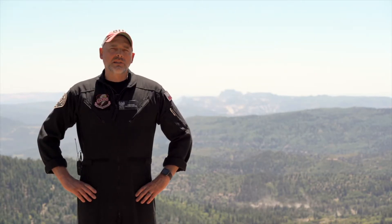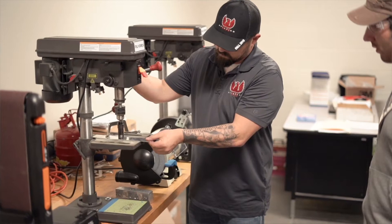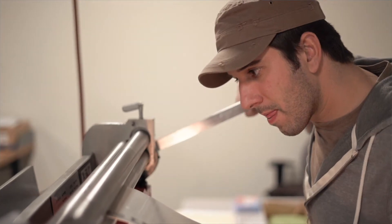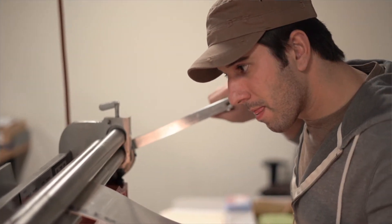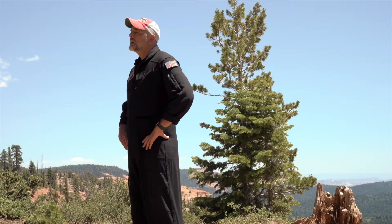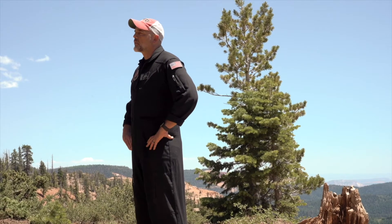Our aviation maintenance technician program is also one of the most innovative around. For the first time ever, rotor-specific maintenance training has been included as part of the standard training curriculum in this degree. Several of our staff spent years lobbying in Washington DC to make this happen — a much needed update to aviation maintenance training regulations that will benefit the industry for decades to come.